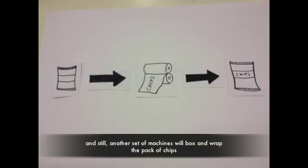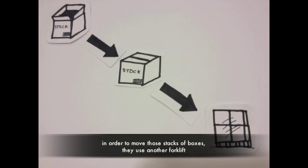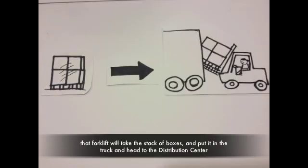Other machines handle the packaging and fix the label to the packaging, and still another set of machines will box and wrap the packs of chips. In order to move those stacks of boxes, they use another forklift, which takes the stacks and puts them in a truck.